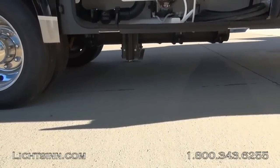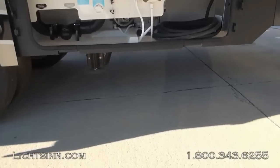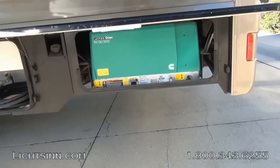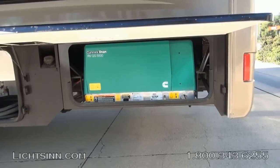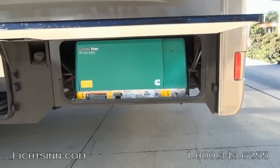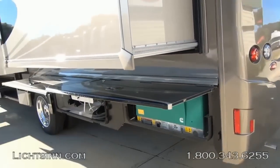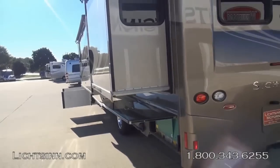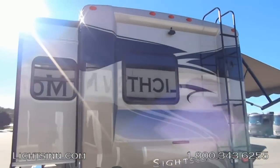The Sightseer 35G is powered by the tried and true Ford V10 chassis on the upgraded 22,000-pound gross vehicle weight rating chassis, boasting an incredible amount of cargo carrying capacity. The 6.8-liter 3-valve V10 boasts 457 pounds-feet of torque, paired with a 5-speed automatic transmission with a grade braking feature.